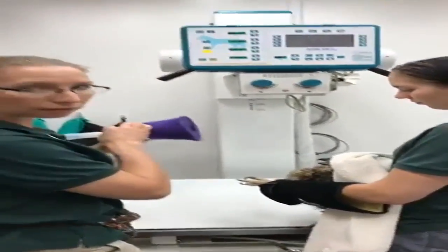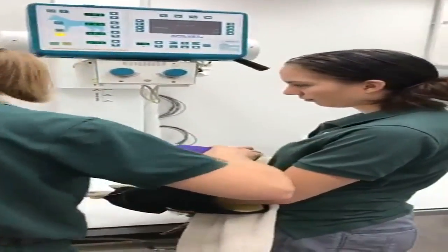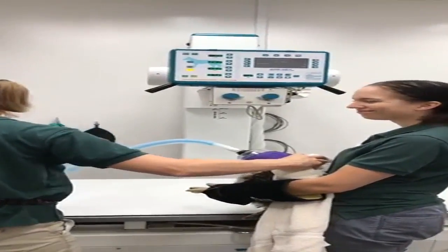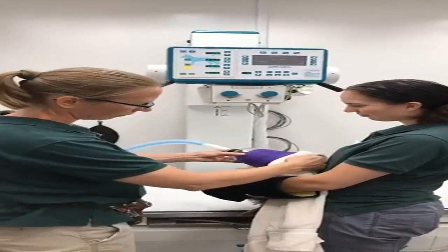We need to anesthetize this bird because he would never hold still for this procedure. I guess we're getting pretty close to the x-ray, so I shouldn't be in here. But we will post an update after this and let you know if we find anything.